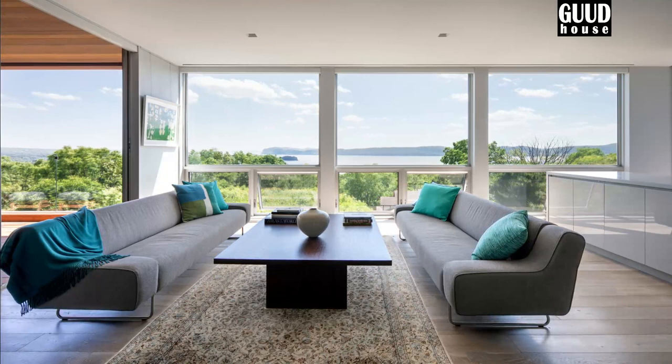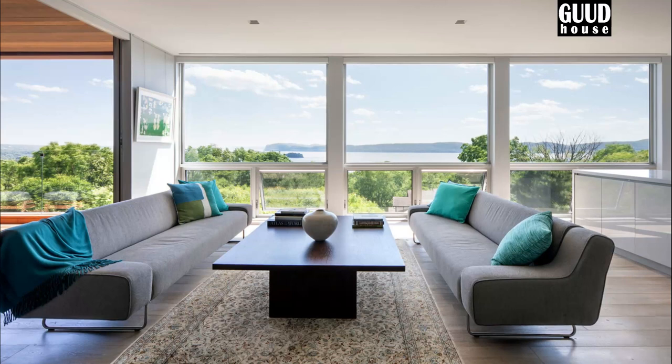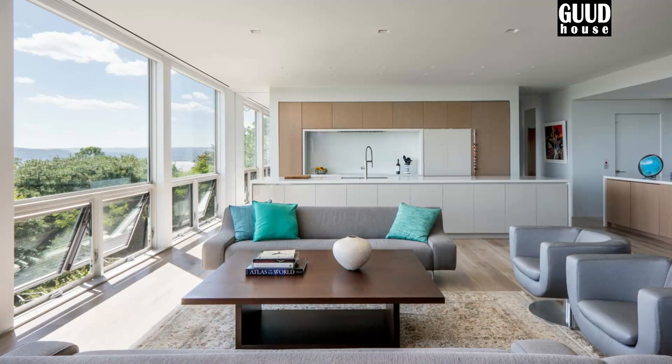The living area is spacious and airy, making it the perfect choice for a treetop abode. The long kitchen island and low-profile cabinetry offer storage solutions without obstructing the views of the outdoors.